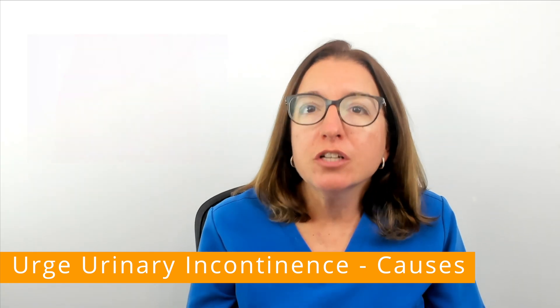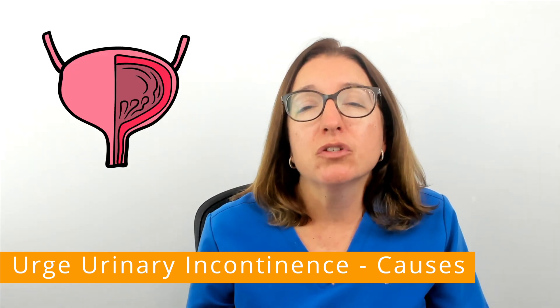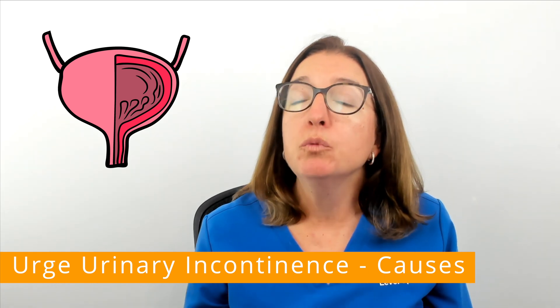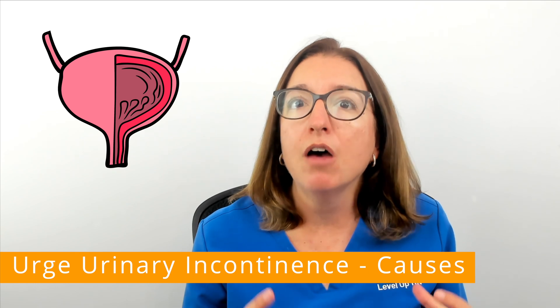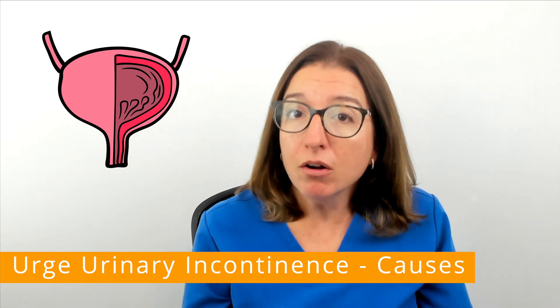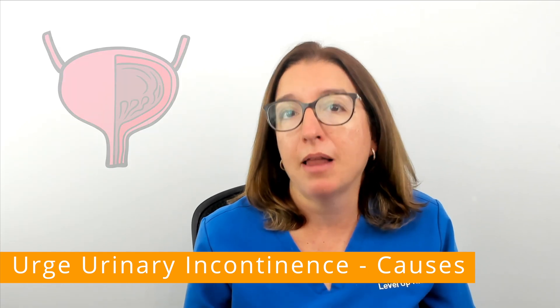Urge urinary incontinence is associated with an overactive detrusor muscle. This is the smooth muscle in the wall of the bladder. This muscle will contract at the wrong times and no matter how much urine is in your bladder.